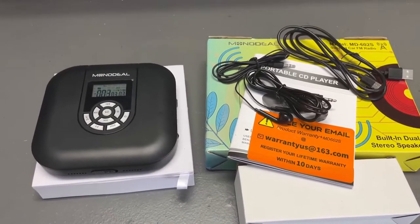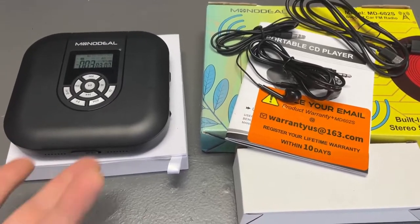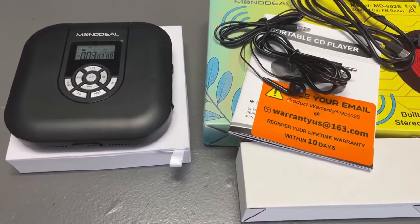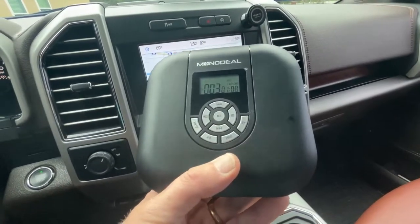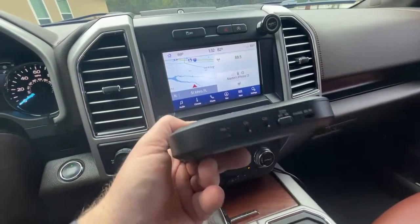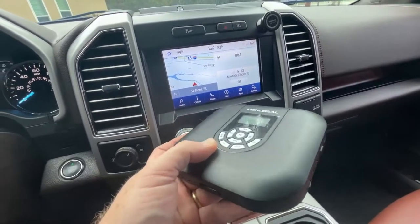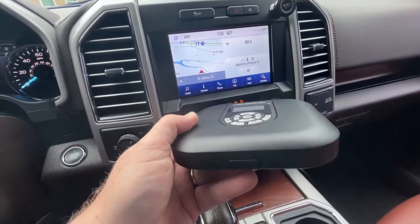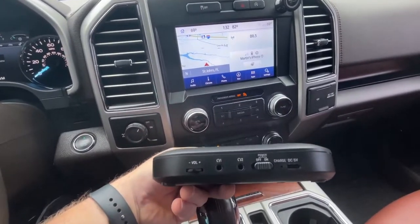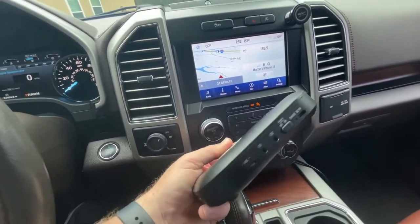It also has an FM transmitter, so you can transmit the audio into anything with an FM tuner built in — like I just did in the house and in the truck outside. There's a built-in speaker, EQ settings, and playback controls. You can even create your own playlist. What else can you ask for in this compact little unit?